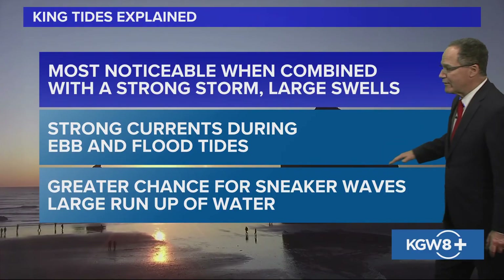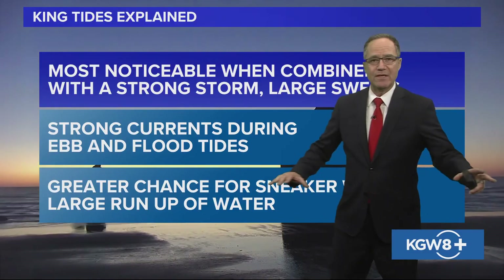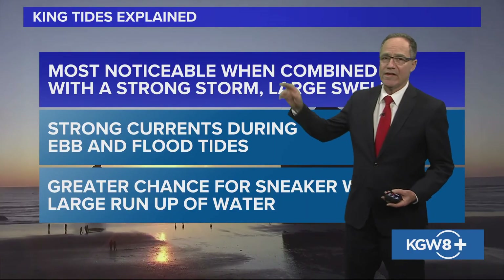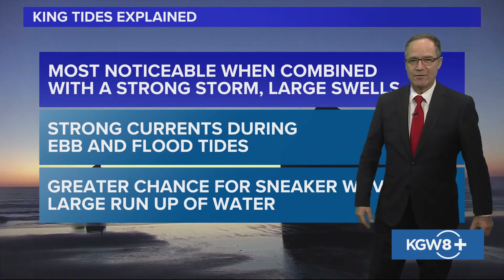There is a greater chance for sneaker waves, simply because you have more water, especially with large swells and a larger run-up of water onto the beaches and into low-lying areas along the coast that normally flood. King tides explained — really a big deal when you have strong storms and large swells. Luckily this time around we don't, but it's certainly something we'll keep an eye on.